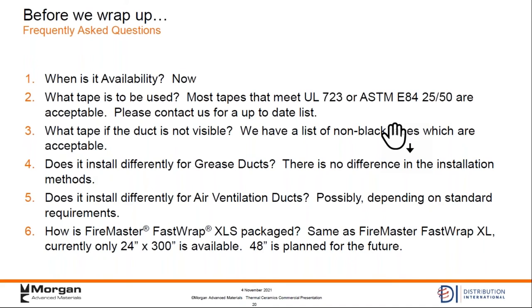Does it install differently on air ventilation ducts? Possibly — it really depends on which standard they need to meet. There are a couple different standards for air duct requirements. We suggest you call myself or Scott Higginbottom and let us know what application you're looking for, what the architect or mechanical engineer is specifying for the ventilation ducts, and we'll point you in the right direction. How is Firemaster FastStrap XLS packaged? It's packaged the same way as the Firemaster XL — 24 inches wide, 25 feet long. A 48-inch width is coming in the not too distant future, but for now the 24-inch is available, and that's really what most people are buying anyway.